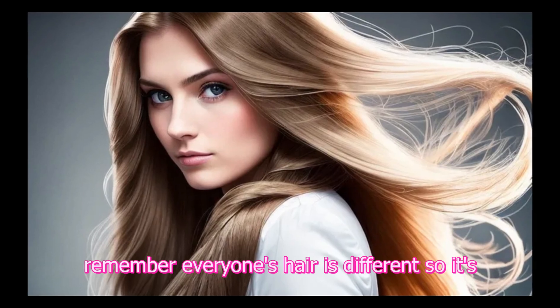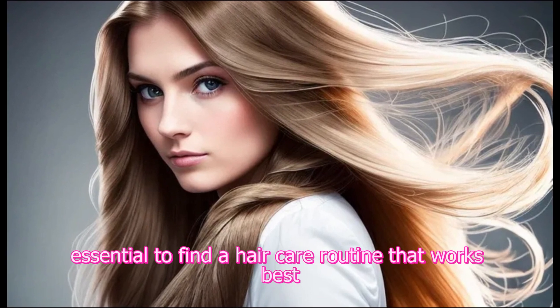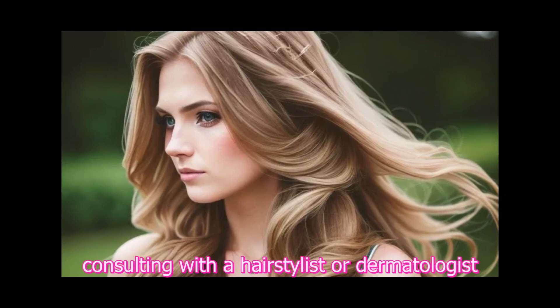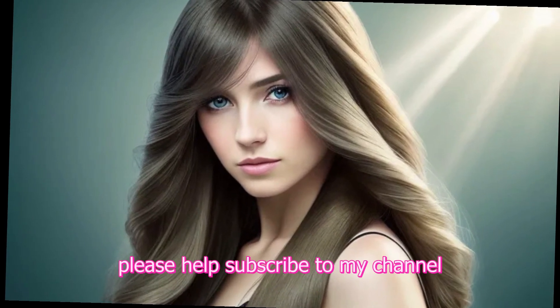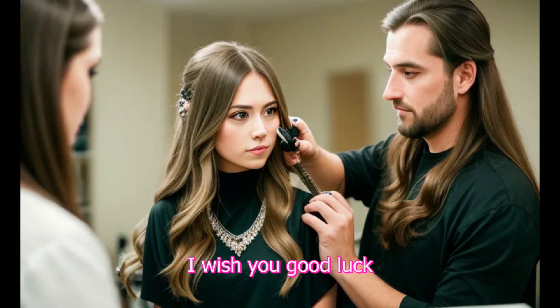Remember, everyone's hair is different, so it's essential to find a hair care routine that works best for your hair type and lifestyle. Consulting with a hairstylist or dermatologist can also provide personalized advice for your specific hair concerns. Please subscribe to my channel, and thank you for watching. See you soon!